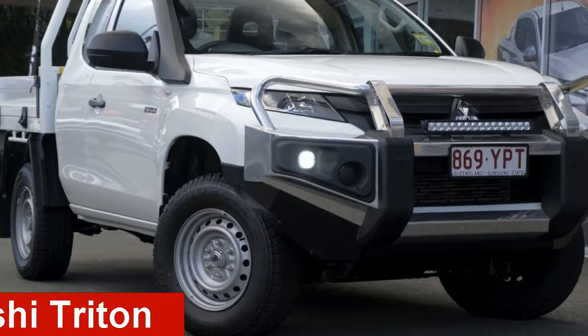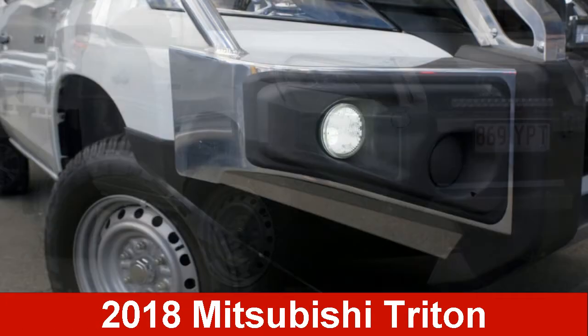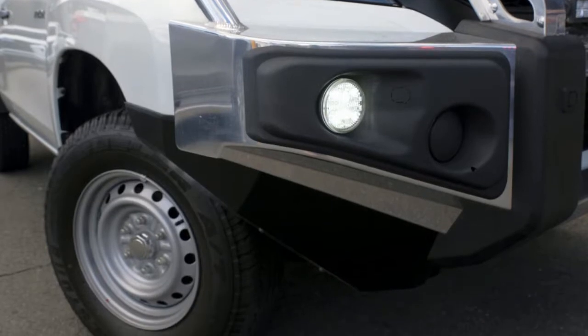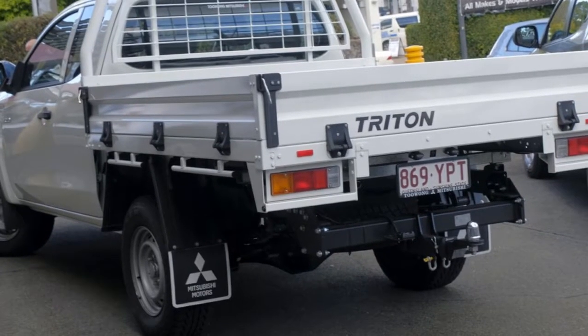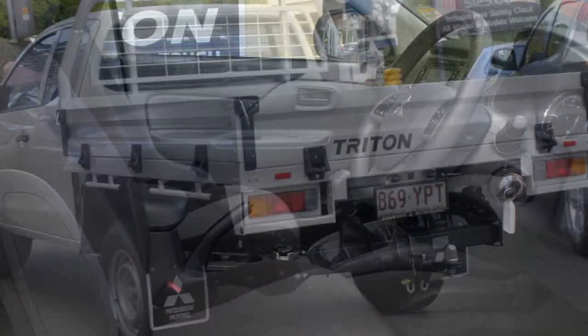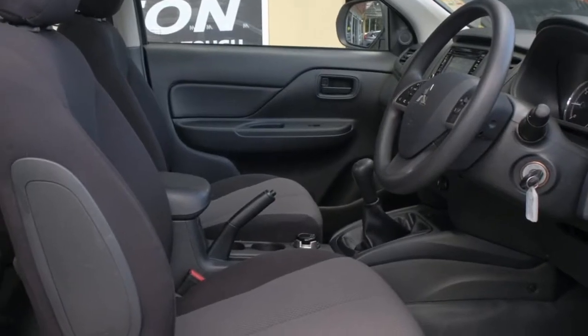Take a look at this Mitsubishi Triton. This Triton has a reliable 2.4 litre engine that gives you more control with its manual transmission. The attractive white exterior is complemented by its stylish interior.